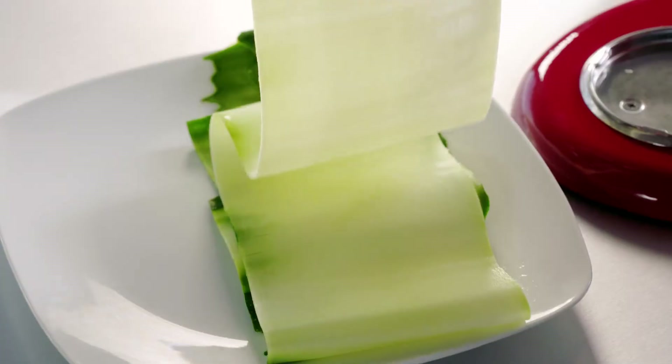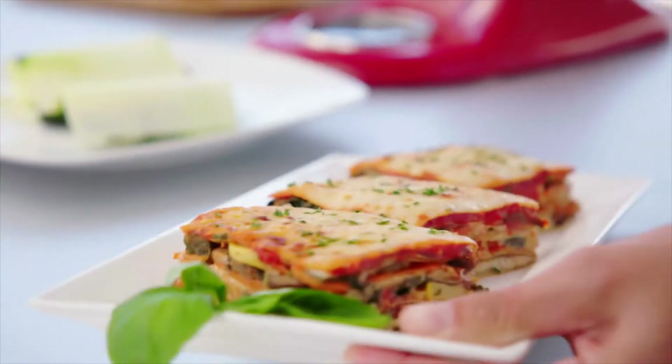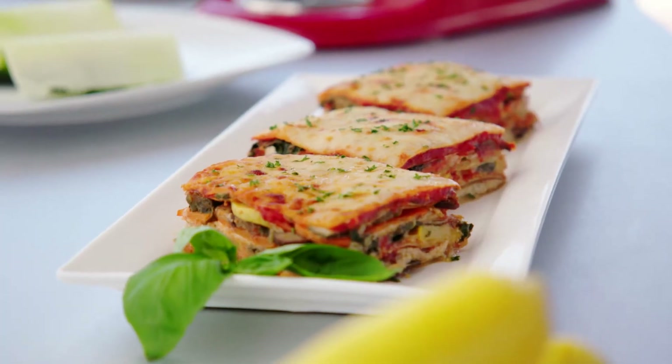We're using the vegetable sheet cutter to cut the zucchini into sheets, and then we're going to cut these sheets into veggie lasagna pasta. It's low-carb and gluten-free. You use these sheets the same way that you would normal lasagna pasta noodles. This is just zucchini — no noodles, low-carb. I can't believe that's a zucchini! Anybody at any cooking level can start using this and have amazing dishes. When you can make a vegetable taste like a noodle, I'm in.